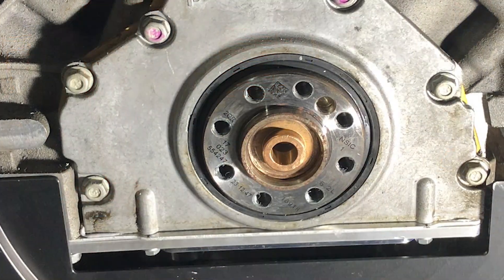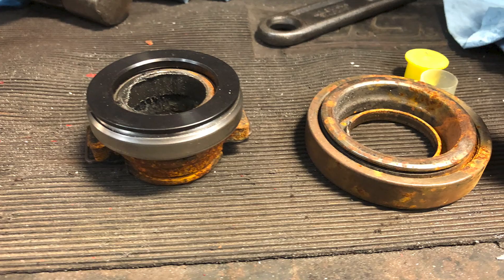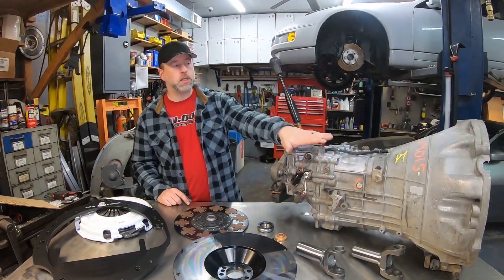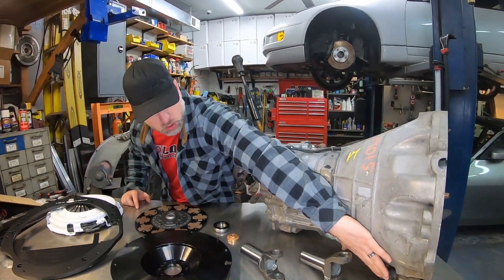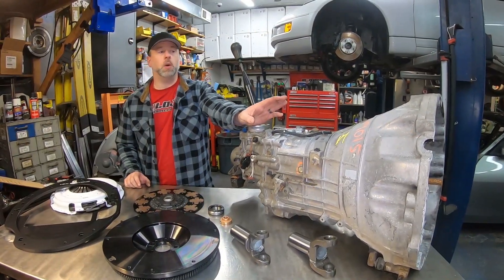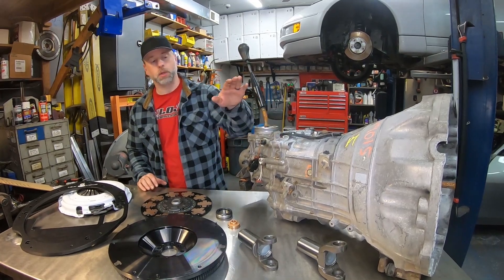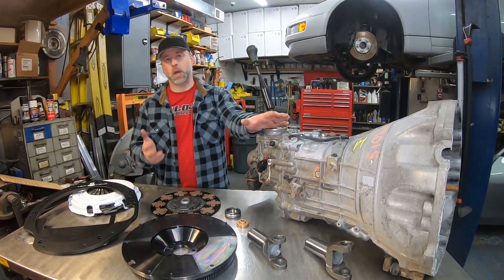The adapter plate includes a custom pilot bushing that presses into the LS or LT crankshaft with the correct diameter for the Nissan input shaft. It also includes a throwout bearing to work with the factory Nissan clutch release setup, sized properly for the Chevy pressure plate. The clutch release on these transmissions is a hydraulic clutch release — much like the T56 — using an external slave cylinder with a forged steel clutch fork. That slave cylinder is 5/8-inch diameter, so you'll need to size your clutch master cylinder accordingly. Tilton, Wilwood, and many other companies offer master cylinders in a variety of diameters that will work.